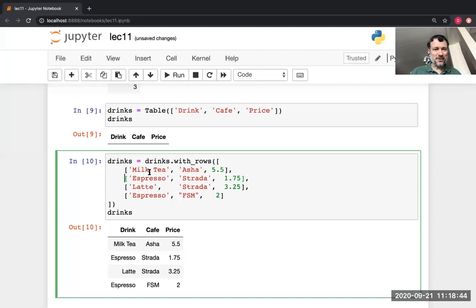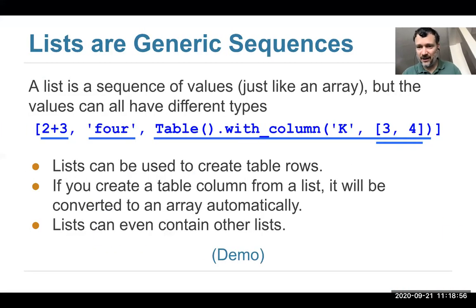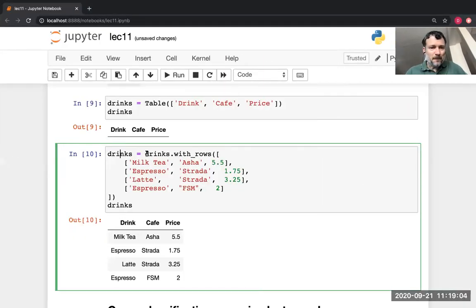The first row was entered with the first list that has the data in the first column, second column, third column. That's lists and how we use them. I renamed it to drinks because drinks dot with rows creates a new table but doesn't modify the existing one. I wanted to refer to this new table with extra rows, so I reused the same name — it might be better to give it a new name, but that's what I did.